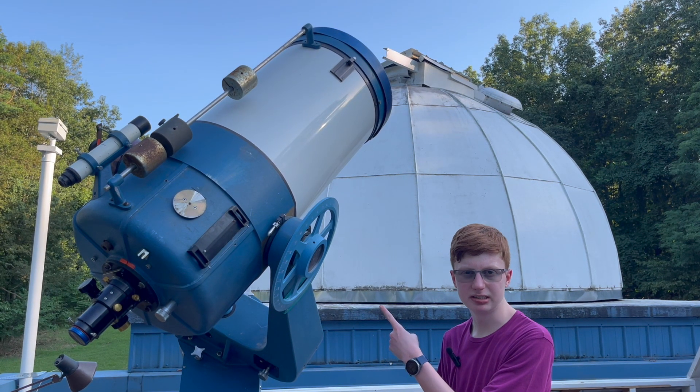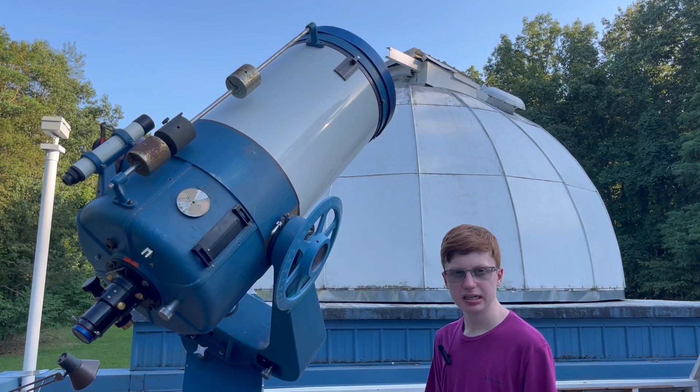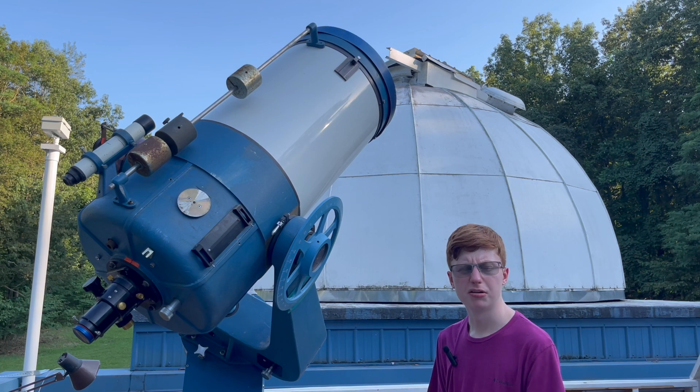This is our C16 telescope. The C stands for Celestron, which is the company that built the scope, and the 16 represents the aperture of its mirror, which is 16 inches.